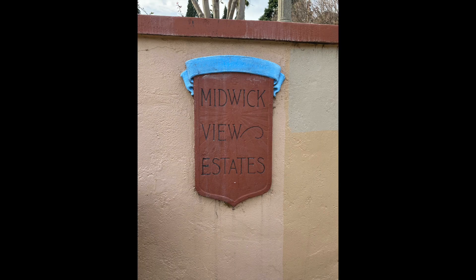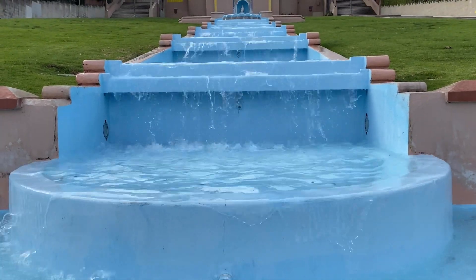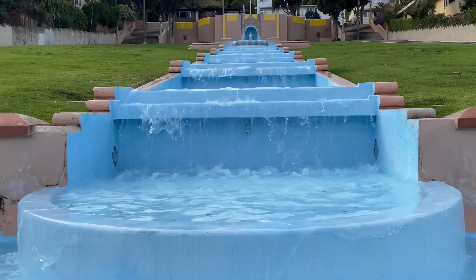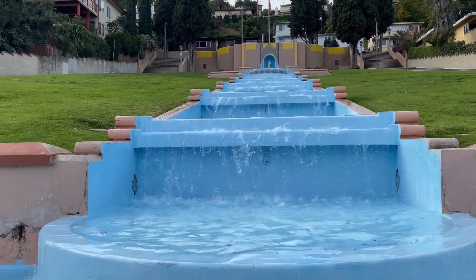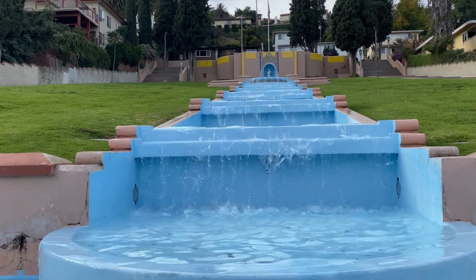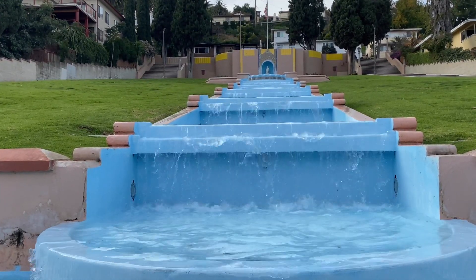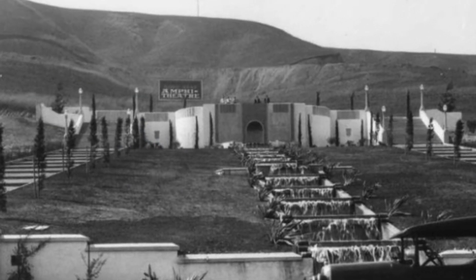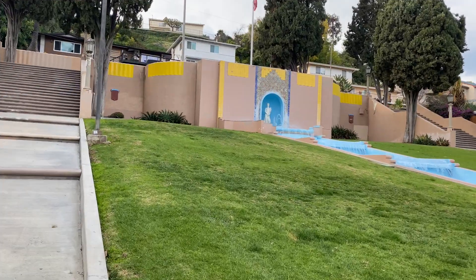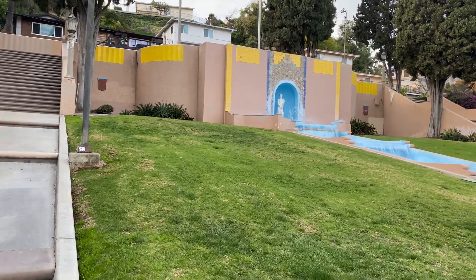The Chevron here reminds us of what the name of the neighborhood was originally. In the hills, Schneider planned to have an open-air amphitheater, but most of this hill was to be filled with luxury homes. The houses would cost about $5,000 to $20,000 — remember, this was 96 years ago.